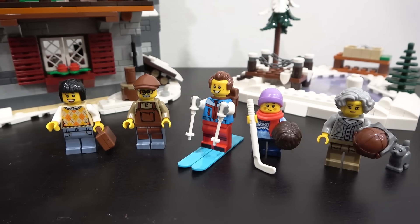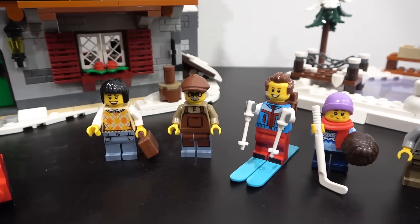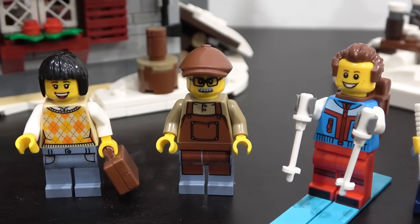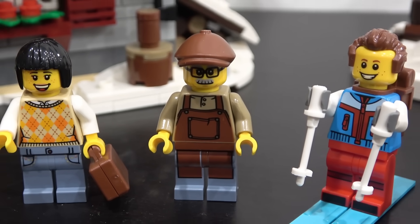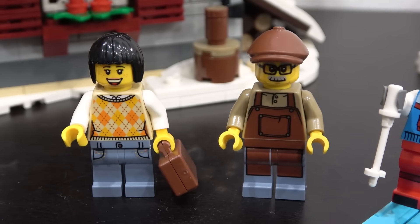Starting with the five minifigures, four come with alternate faces. The only one that doesn't is this gentleman in the builder's apron — I really like his mustache, glasses, and hat. There's some nice print detailing on his torso, and same with the lady to his left with a nice cozy looking sweater.